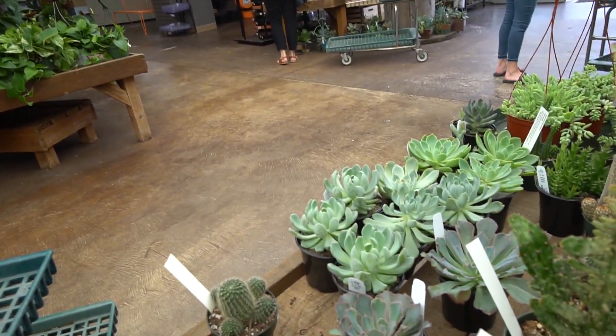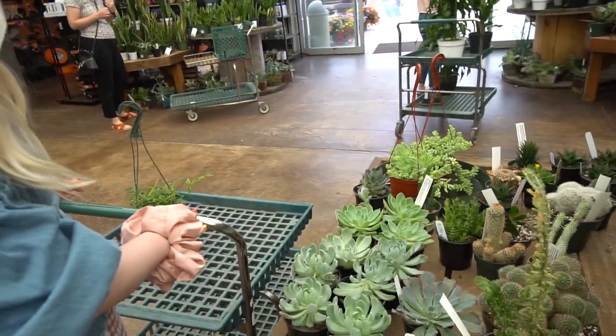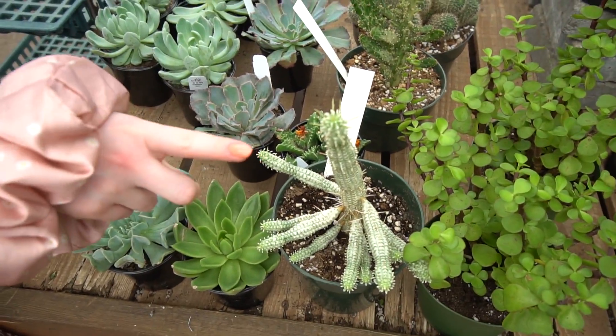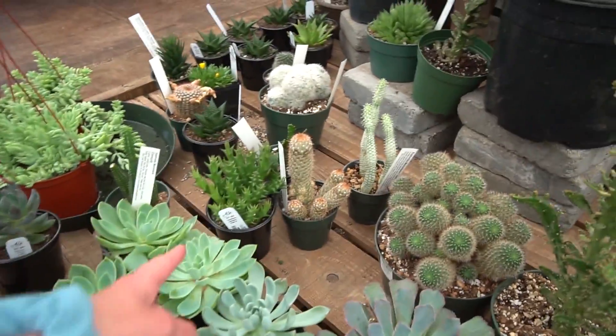Are you okay? Yeah, I got pricked by a cactus — it hurt really bad. It's the variegated corn thing. What are you? Hey, it's a stapelia.